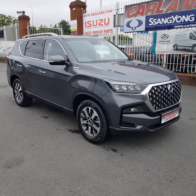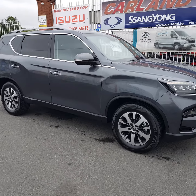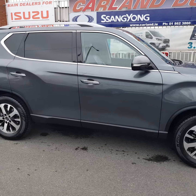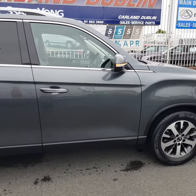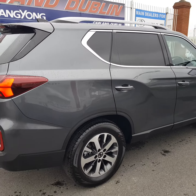Good afternoon everybody, welcome here from Carland Sanyang on the Airport Road, North County Dublin, main Sanyang dealers. This one is just in — it's a brand new model, the Sanyang Rexton, a commercial vehicle finished in Techno Grey Metallic.